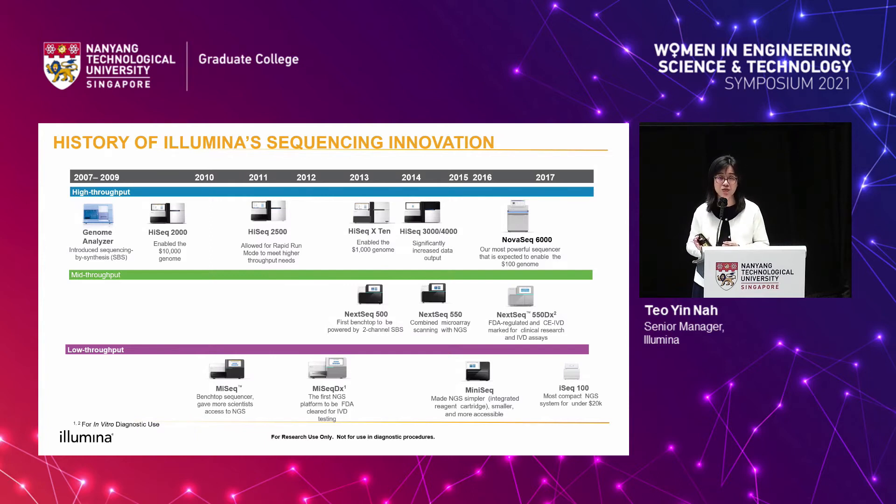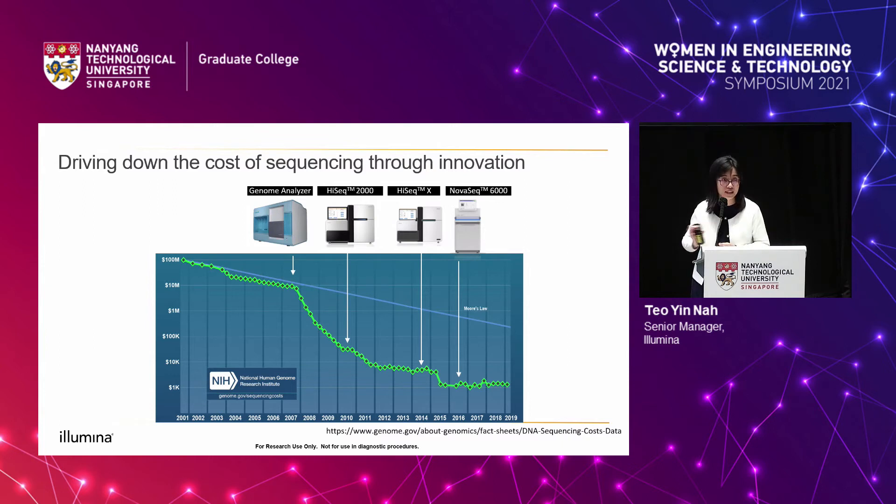Through these innovations we have been able to drive down the cost of sequencing — so fast that it broke Moore's Law in computers. When the human genome was first sequenced in 2003, it cost $3 billion. When Illumina launched the first next-gen sequencer, the Genome Analyzer, we brought the cost down to $20 million. The HiSeq 2000 drove it further to $20,000. The HiSeq X brought it down to $1,000 per human genome. And with the launch of the NovaSeq in 2017, we broke the $1,000 barrier — a human genome can now be sequenced for a few hundred dollars.